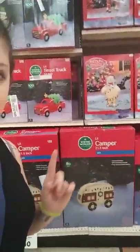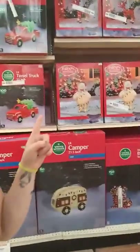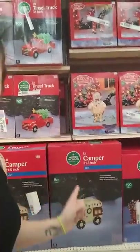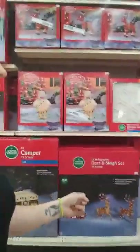In the outside Christmas decoration aisle, they have a Santa Claus truck with a tree, the Bumble from Rudolph and the Red-Nosed Reindeer, a little camper, Santa and his reindeer, and just all sorts of little things. Personally, I like to do Christmas lights, and I love the just regular plain white lights on a tree with different colored bulbs.